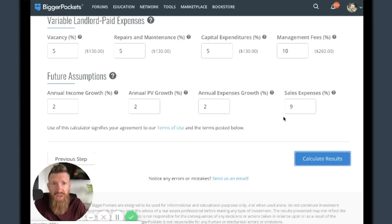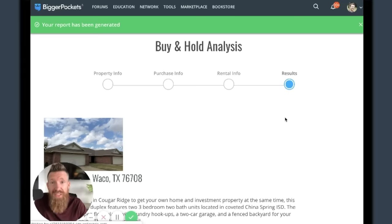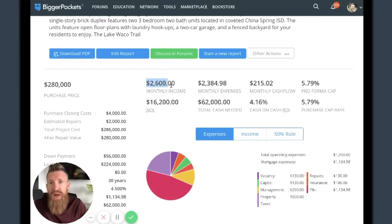Let's calculate the results and find out what happens. Based on our numbers, monthly income is $2,600, monthly expenses $2,384, which means our estimated cashflow is $215 a month. Not terrible. My criteria is at least $100 per month per unit as a baseline - $215 qualifies. But my cash-on-cash return percentage - I want a 12% return - and I am nowhere close to 12%.